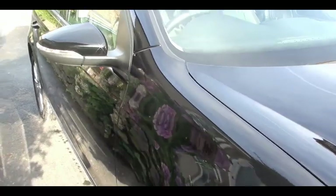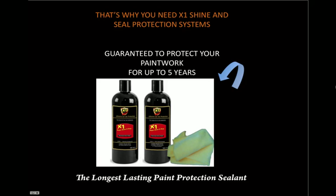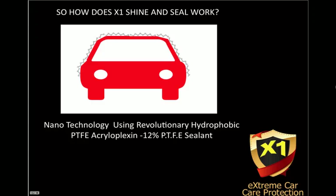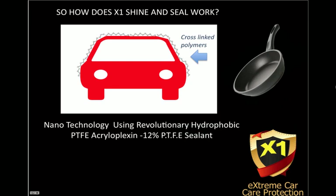So X1 Shine and Seal is guaranteed to protect your paintwork for up to five years. It's the longest lasting sealant on the market today. It uses nanotechnology using revolutionary hydrophobic PTFE acryloplexin — that's 12% polytetrafluorethylene. And if you remember the saucepans that have Teflon on, Teflon is a very slippery substance that stops anything sticking to our saucepans. This is made of the same technology, and this technology is used in the space industry where standards are extremely high.